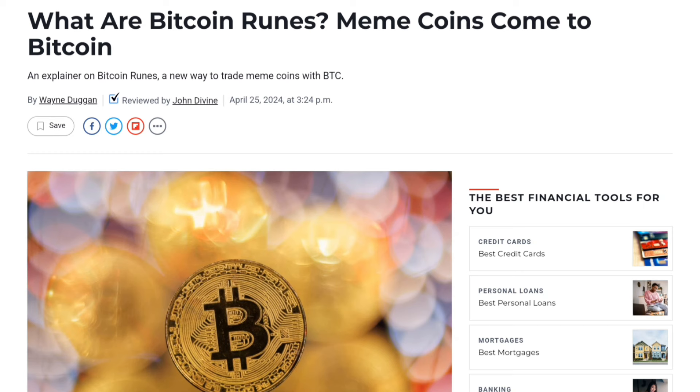In the last few years, there are a lot of people talking about Bitcoin Runes. In Bitcoin Runes, there are a lot of tokens that we buy.